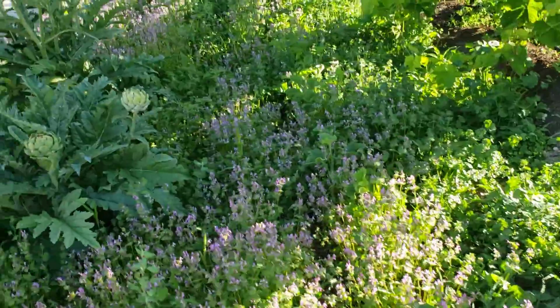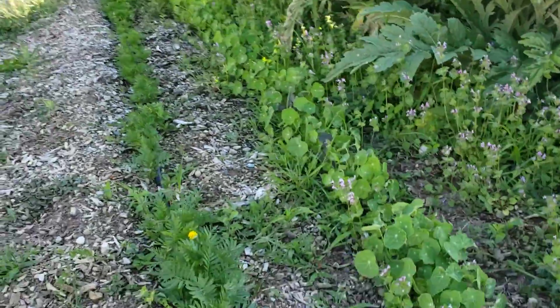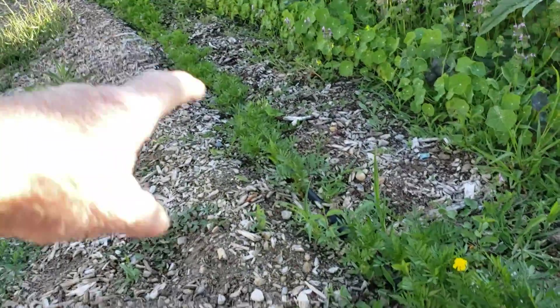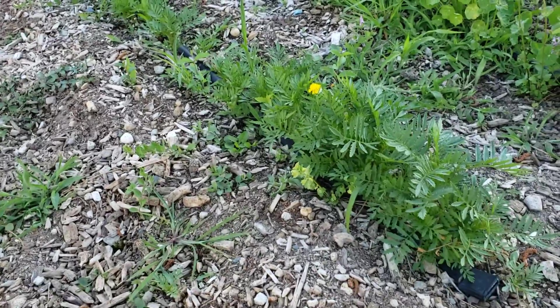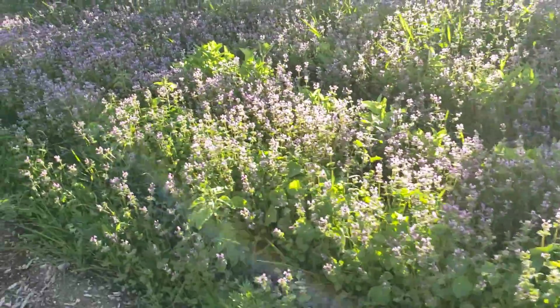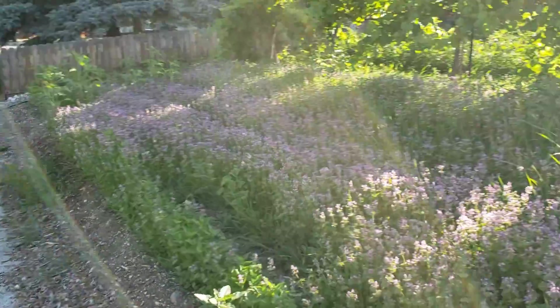You can barely see the flowers for all the weeds. Someone must have stopped by one night and weeded this little section of marigolds because there are no weeds there. Yet look at all the rest of this — all of these purpley flowered weeds are a foot tall and they're covering everything except the sunflowers on the end. What a mess.